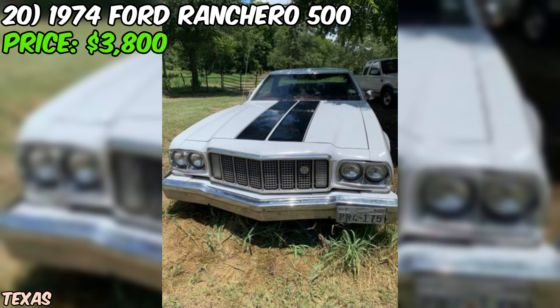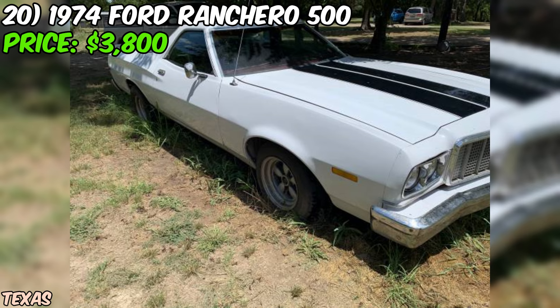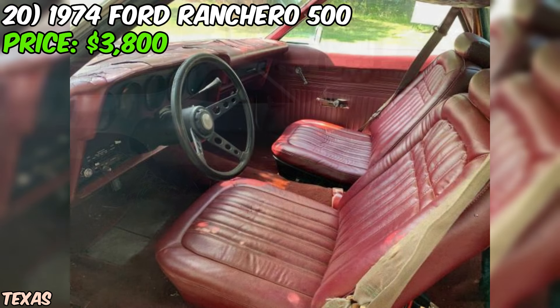Now it's not all sunshine and rainbows — the seller admits the carb still needs some tweaking, as it tends to die when you give it too much gas. But hey, that's just part of the charm of owning a classic. Overall, this 1974 Ford Ranchero 500 is a solid choice for anyone looking for a project car with a ton of potential. With a little elbow grease and some TLC, this beauty could be the talk of the town at any car show. So don't miss out on this opportunity — head on over to Craigslist and make this Ranchero yours today.